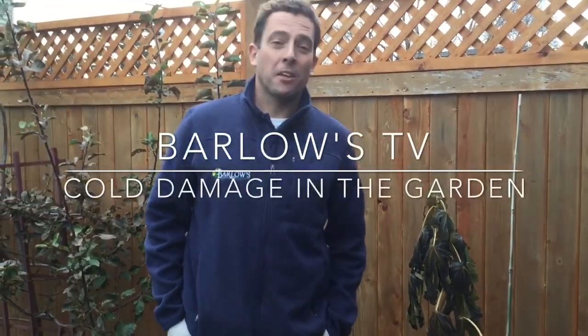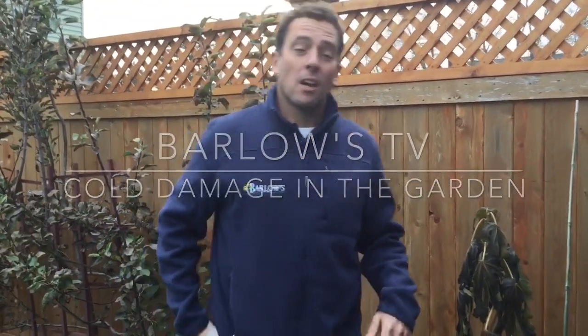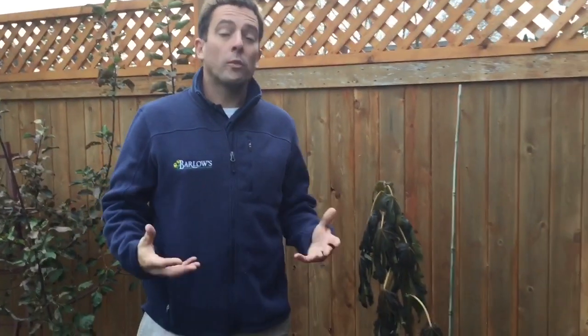Hello, welcome to another episode of Barlow's TV, your local landscape and garden resource. I'm Stephen Barlow here in the garden to talk to you about some cold damage.